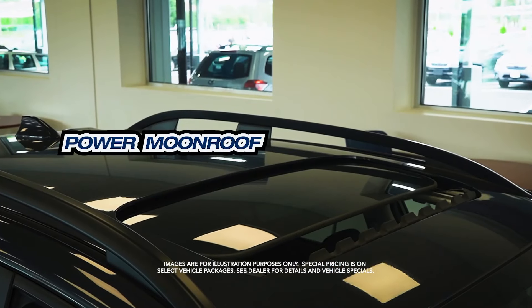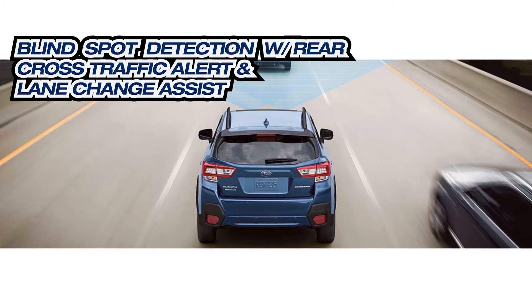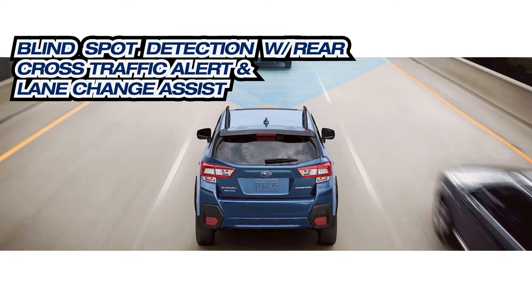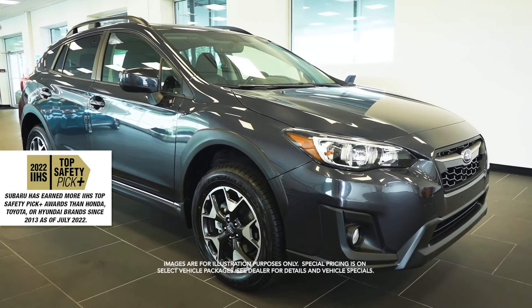Power Moonroof, Blind Spot Detection with Rear Cross Traffic Alert and Lane Change Assist, an IIHS Top Safety Pick and more.